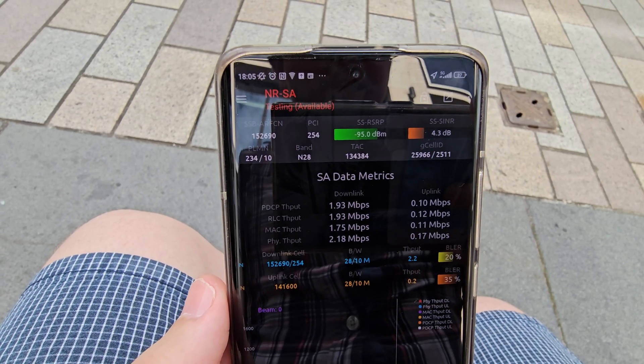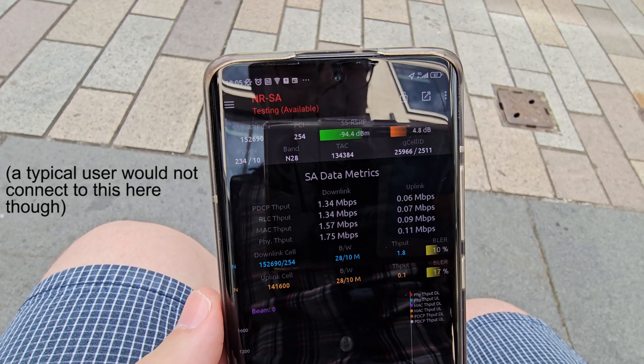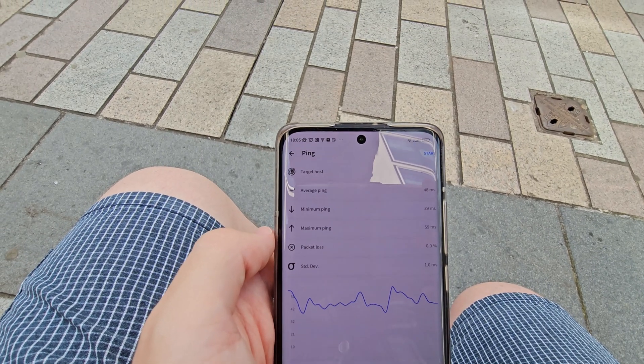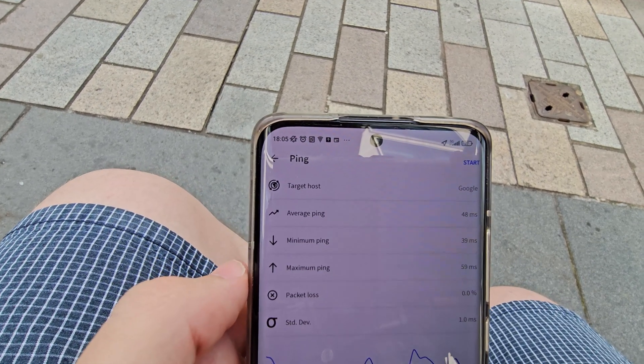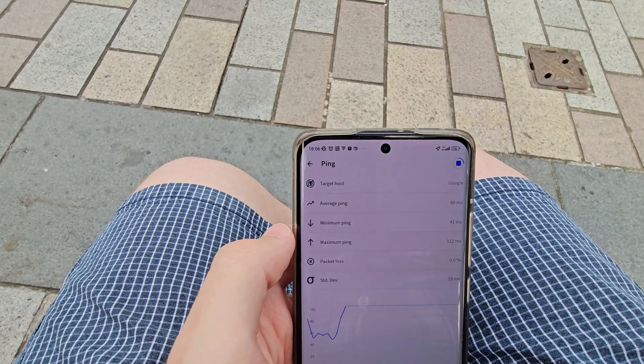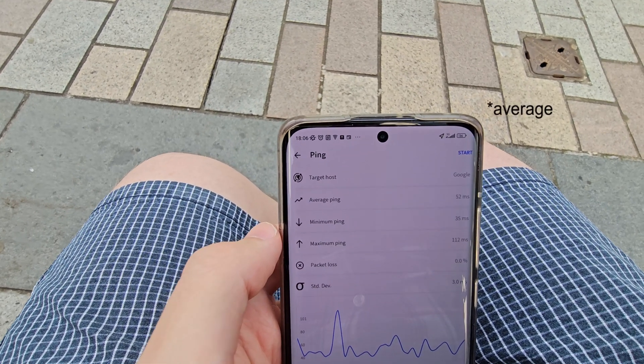On another shopping street, the device is using non-standalone 5G to quite good performance. However, with non-standalone disabled and locked to standalone 5G, it is actually connected to standalone 700MHz 5G. Throughput-wise, it is rather struggling with single-digit downlink performance. Latency-wise, the 700MHz standalone here averaged 48ms, whereas non-standalone 5G with N78 is getting about 52ms.